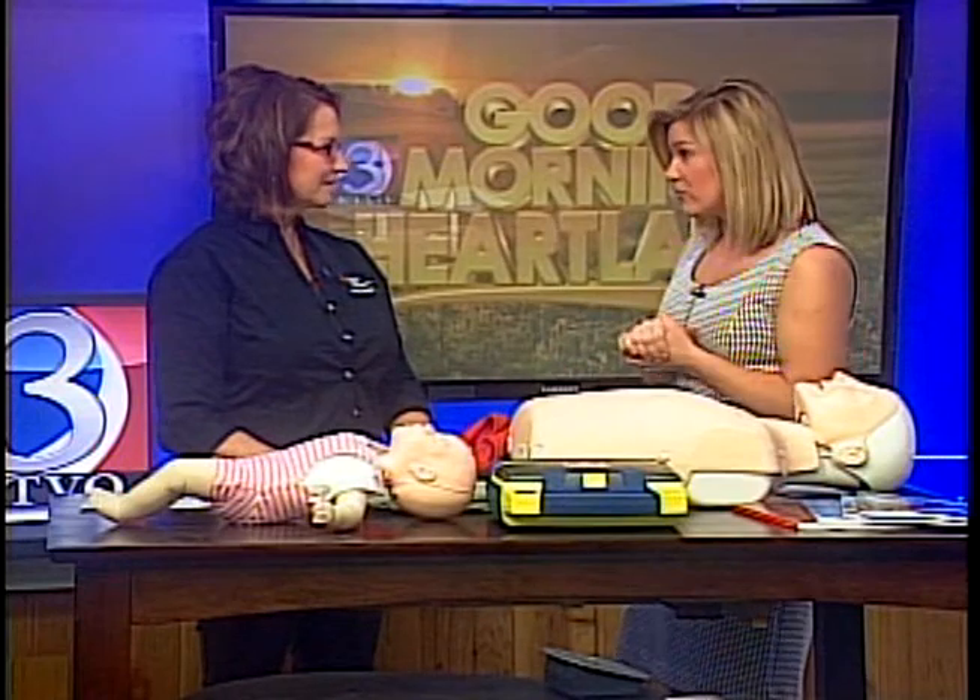All right, Lisa — we'll post everything on our website at heartlandconnection.com. We'll also link up your information if anyone has questions or concerns about the courses or about the event taking place this weekend. Thank you so much. And we'll be right back.